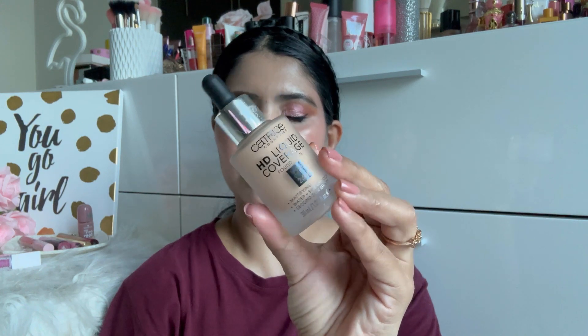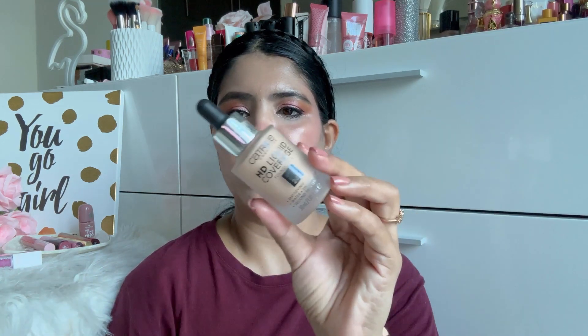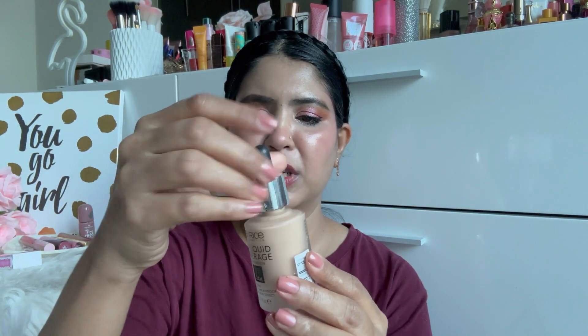Moving on, I have used Catrice's HD Liquid Coverage Foundation — 4R, mattifying, water and sweat proof, second skin effect, 30ml. I don't think I should have picked this foundation up as a personal preference, but I did. The dropper is pretty much functional, and the shade I got is Warm Beige.